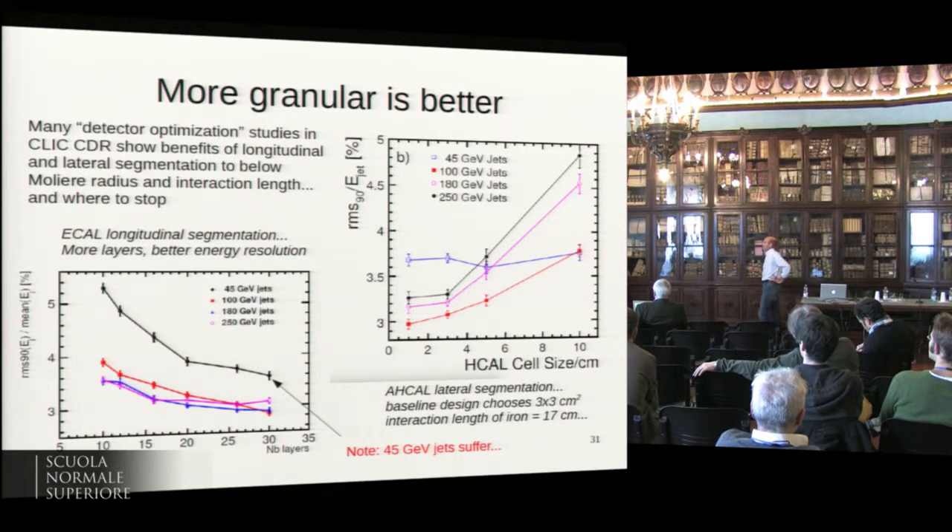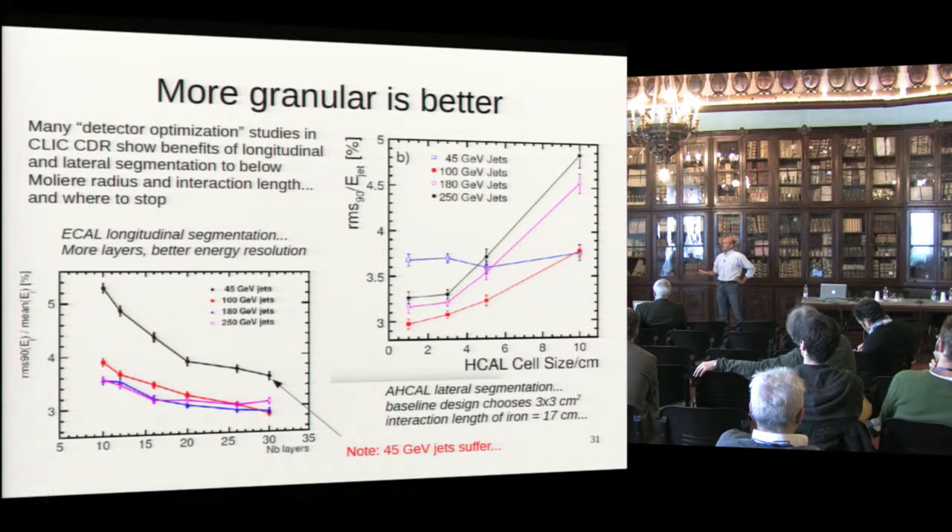Granularity is key for these detectors. You can note on these plots that 45 GeV jets — very important for the lower energy runs of a circular collider — show performance quite a bit worse than at 100 or 180 GeV. So there's a threat at high energy that confusion takes over, but the resolution is also really limited at low energies.